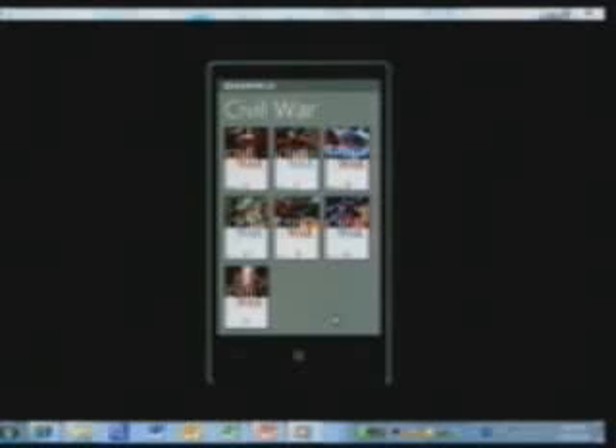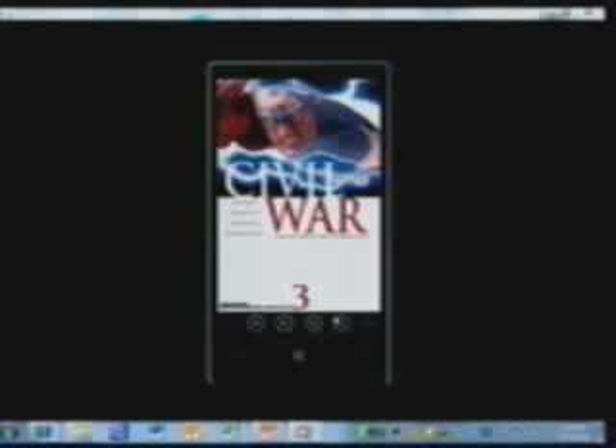If you want to read one of these comics, you basically just touch the cover and you're brought into the reading experience. Beautiful, high-quality graphics and artwork. Comics is just as much about reading as it is about the artwork. With some simple gestures, I can turn pages from panel to panel, from the phone to the screen.